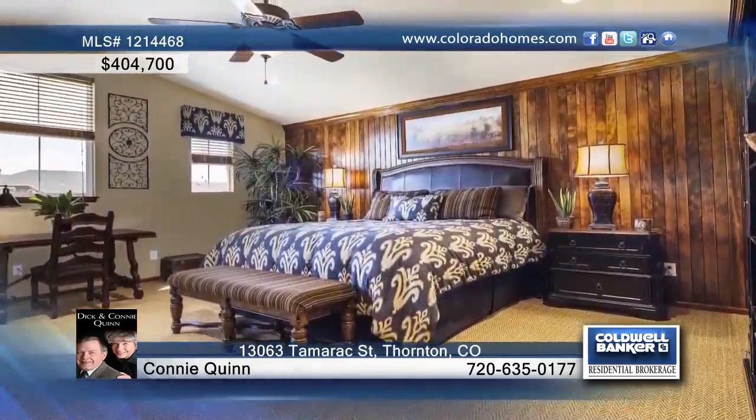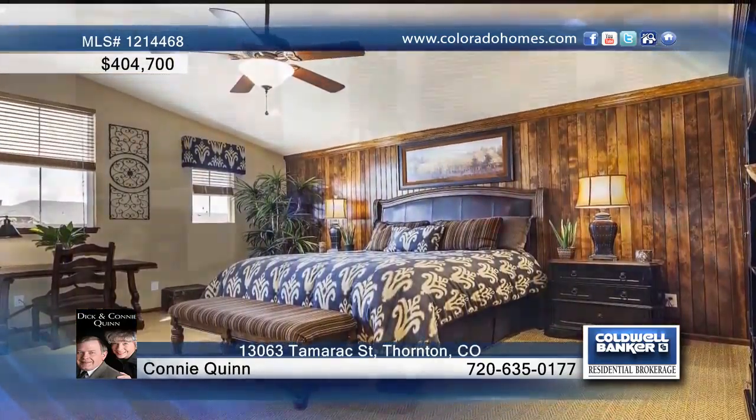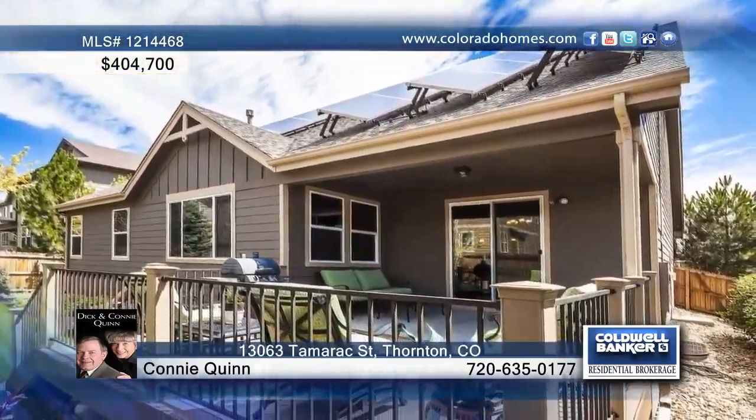A professionally-finished basement graced with family room, bedroom, bath, bonus room, and wet bar. An upper-level guest bedroom and main floor master finishes off this home.